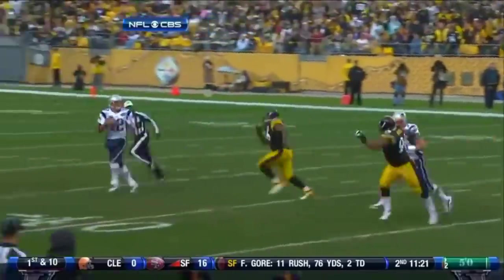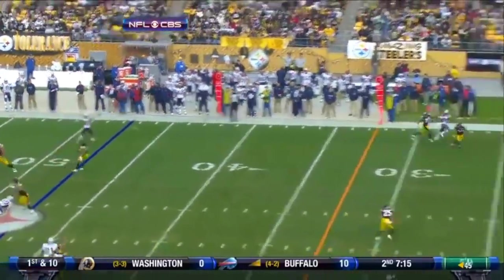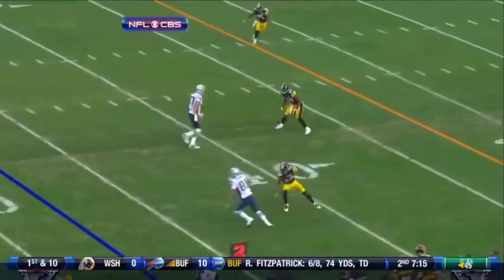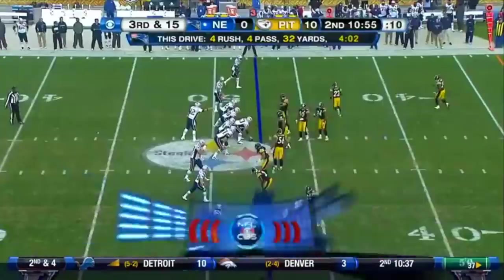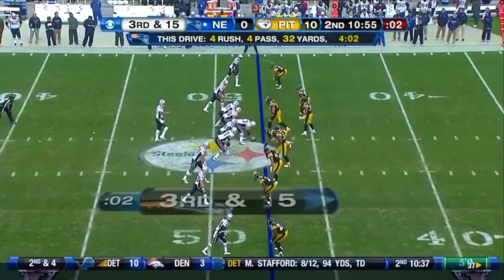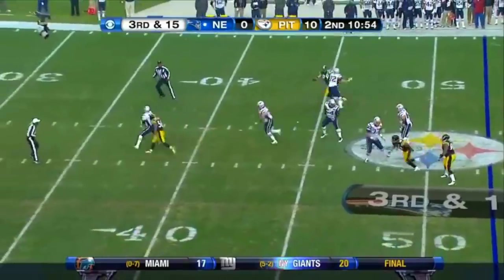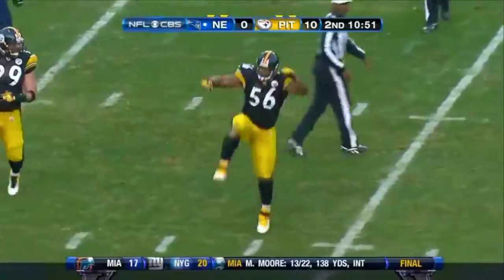No pressure on Tom Brady, but nice coverage down the field. Everywhere he looked, they were covered. Except top of your screen — as the play went on, everybody left Wes Welker, but still nowhere to go. Nobody opened down the field. Keenan Lewis all over Hernandez. Need to get to the 32 for a first, and Woodley's got him — Lamar Woodley with his eighth sack of the season.